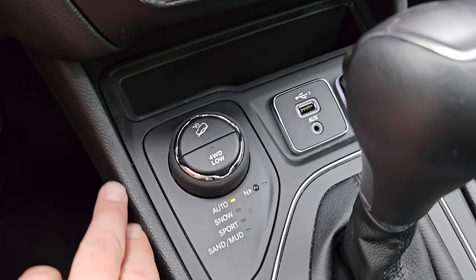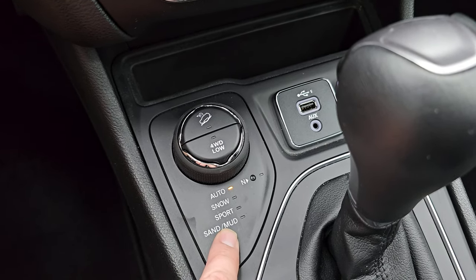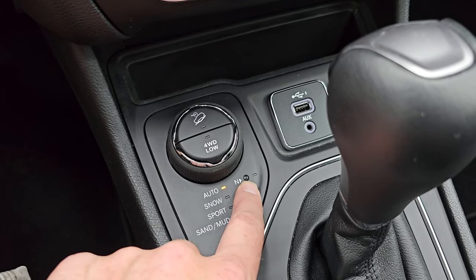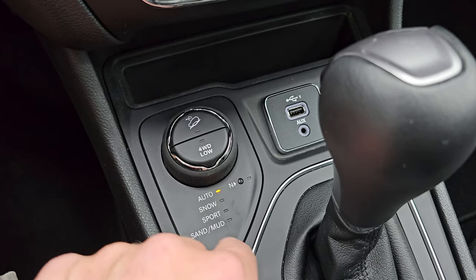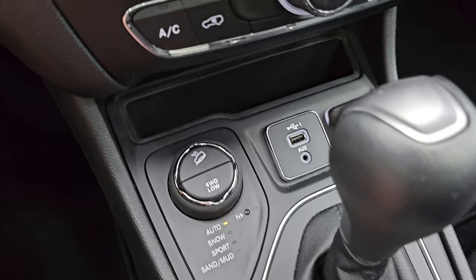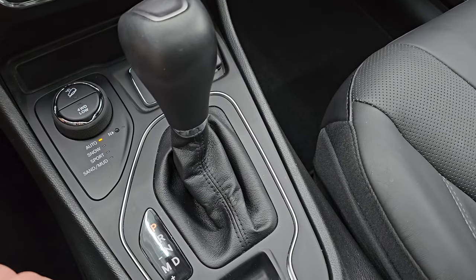Here's your Active Drive 2 system. You get auto, snow, sport, sand, and mud — which you would get with the Active Drive 1 — but this one has a neutral setting for flat towing, and it also has a four-wheel drive low feature specific to the Active Drive 2 system. And it has downhill assist control. You also get a 12-volt power point, AUX, and USB jack, and the 9-speed automatic transmission.